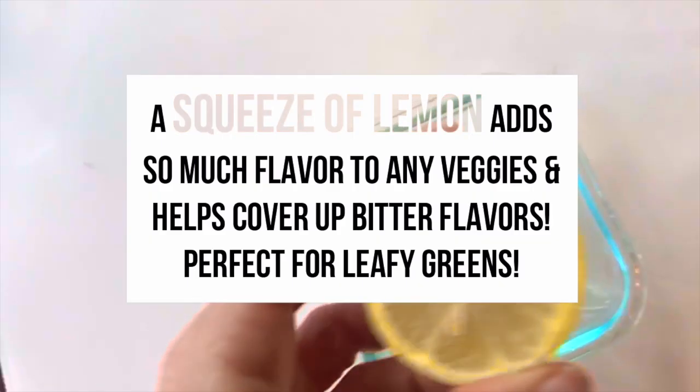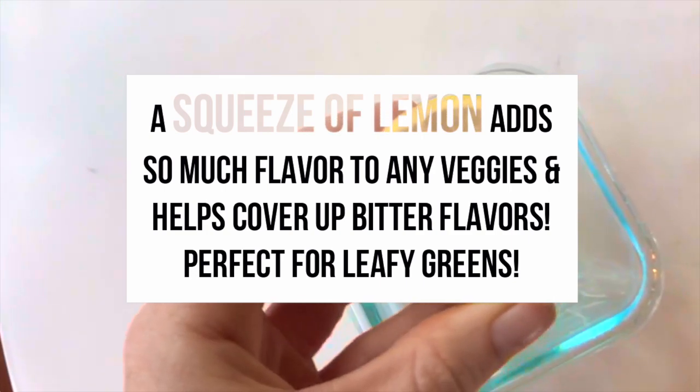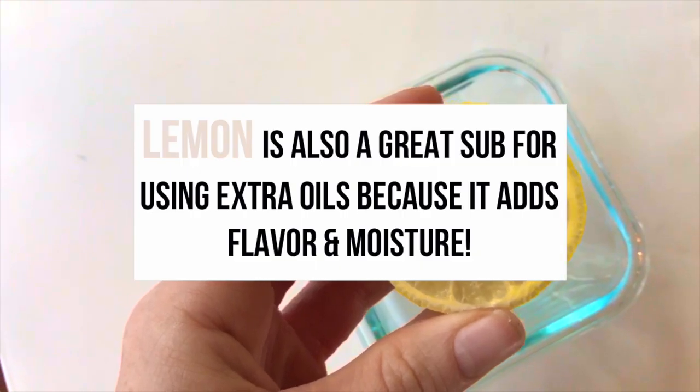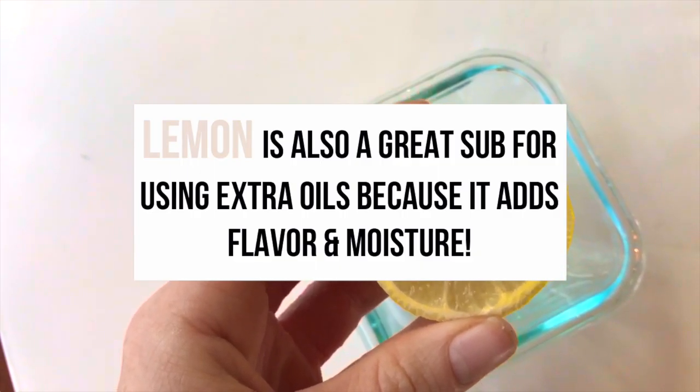Lemon can make pretty much any vegetable taste better, especially frozen broccoli, cauliflower, or other greens that have a stronger flavor. Lemon is a perfect addition to make them taste way better.